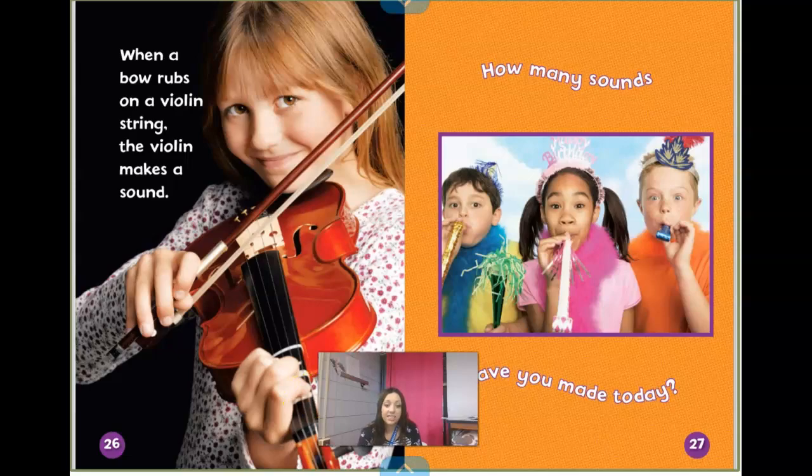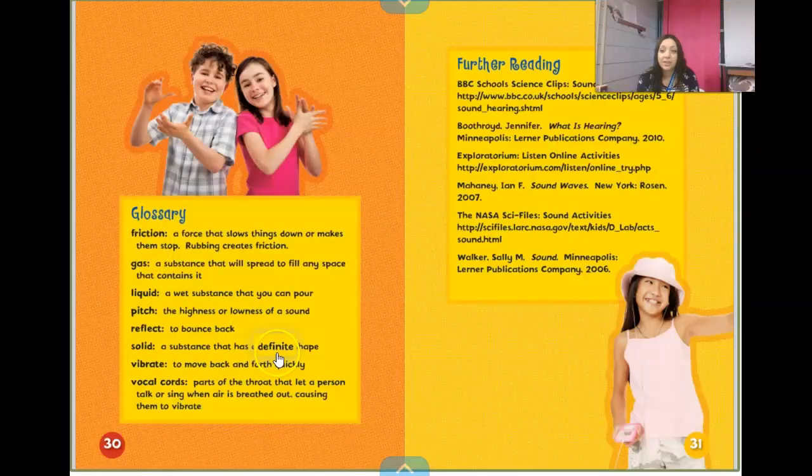How many sounds have you heard today? And then we have our glossary — some of the words we heard in the book today. Friction means rubbing together. A gas is a substance that spreads to fill any space that contains it. Liquid is a wet substance that you can pour. Pitch is how high or low a sound is. Reflect means to bounce back. Solid is a substance that has a definite shape — like a door, it has a definite shape and it's not going to change. Vibrate means to move back and forth. And vocal cords are that part of our throat that let a person talk or sing.